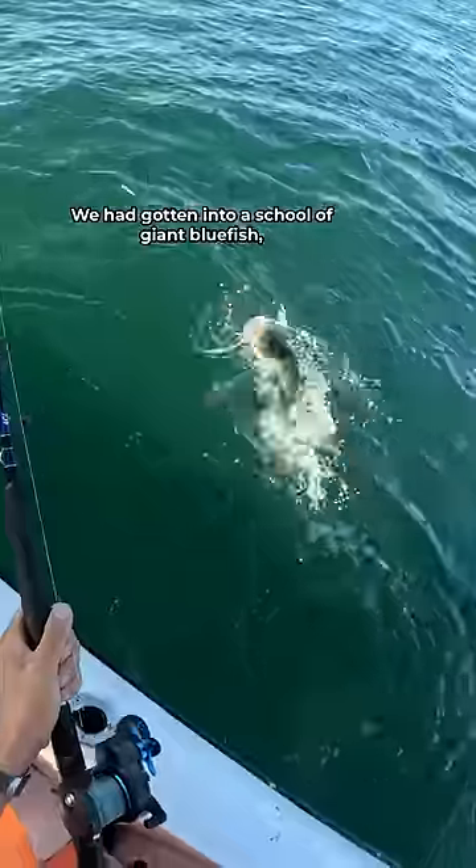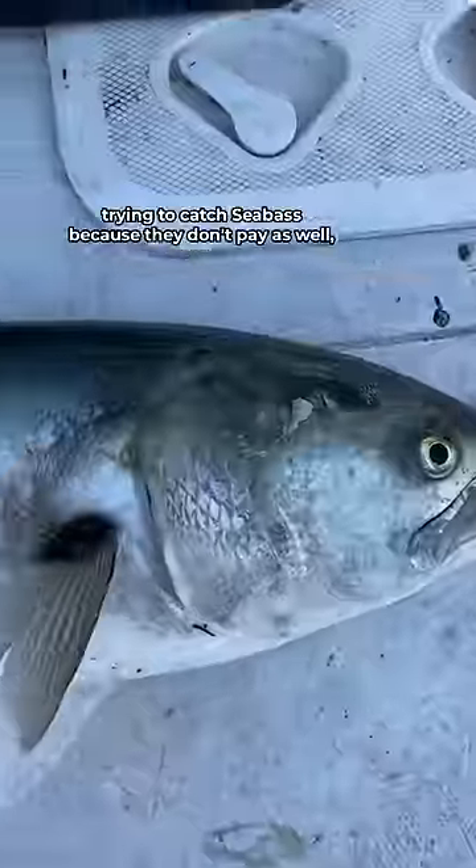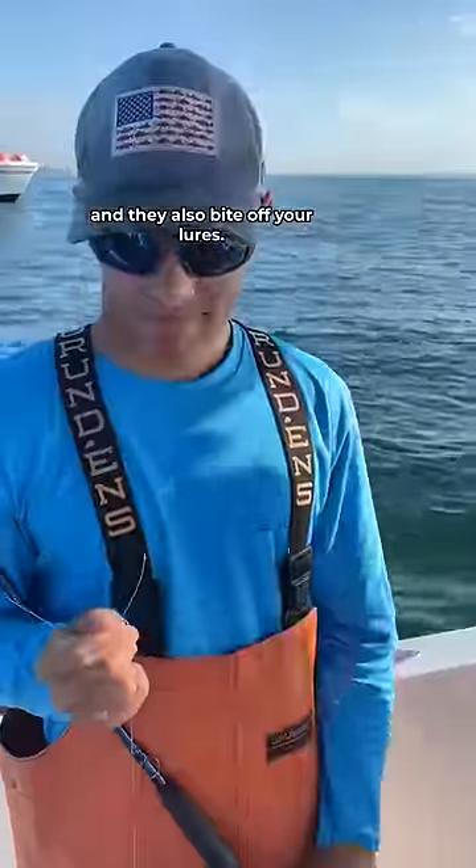Oh yeah, we got a bluefish. We had gotten into a school of giant bluefish, which are not fun to deal with when you're trying to catch sea bass — they don't pay as well and they also bite off your lures.